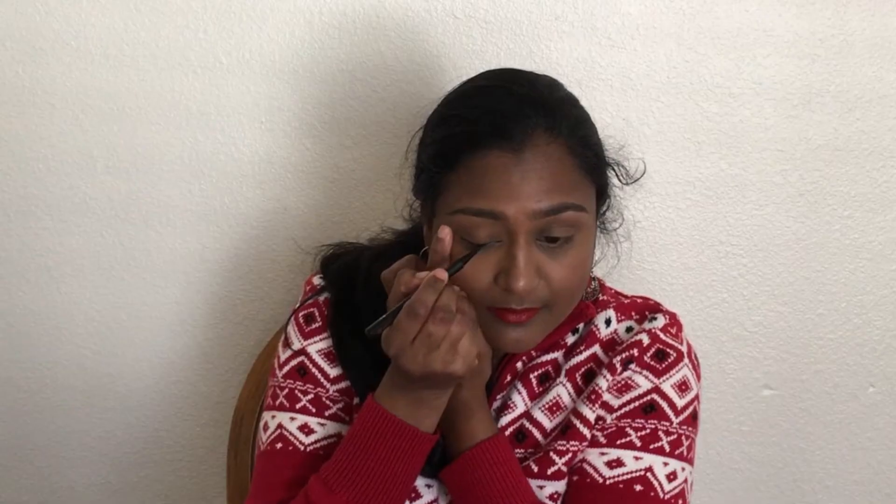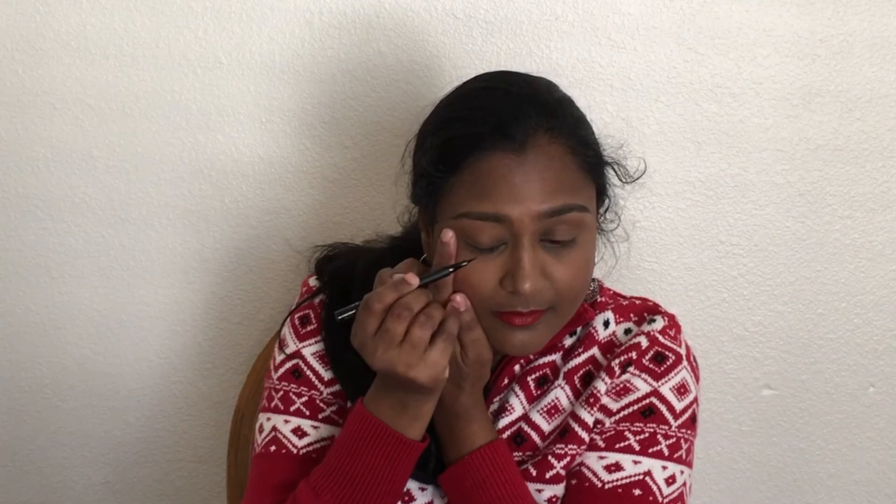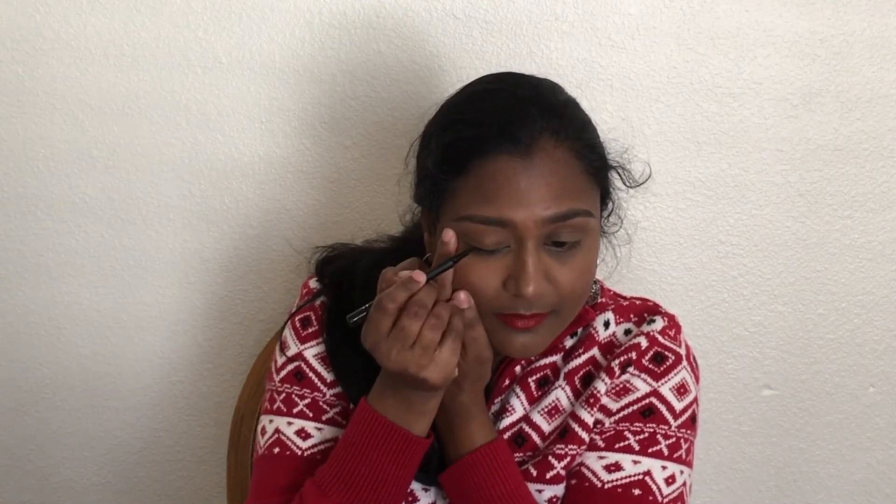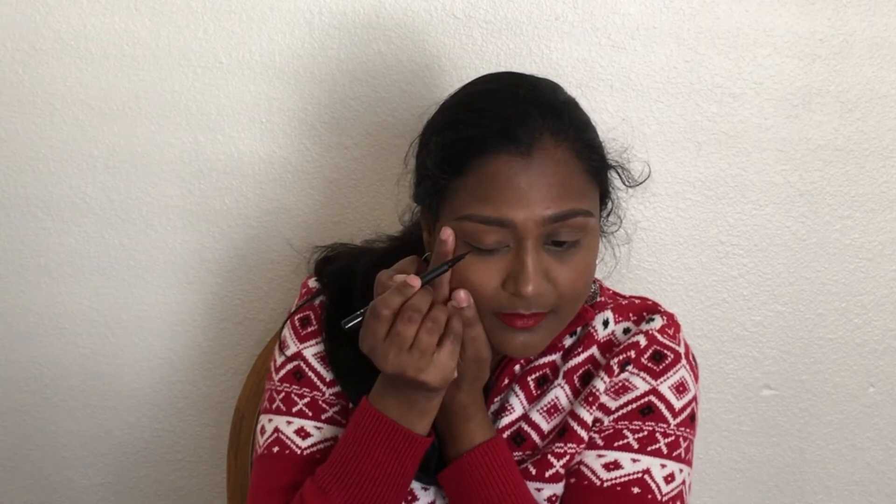I'm using Tarte Precision Long Wear Liner for lining my eyelids. Here I'm trying to do an extreme winged eyeliner.